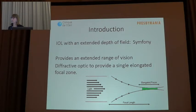The Symphony IOL uses a diffractive optic to provide an elongated focus. This technology relies on a biconvex complex wavefront. The wavefront has an anterior aspheric surface and a posterior achromatic and diffractive surface.